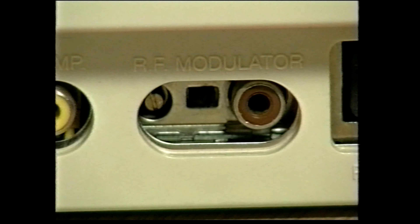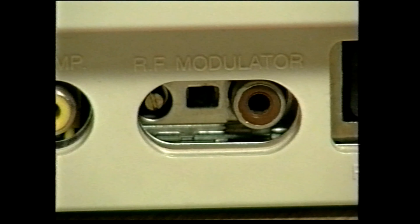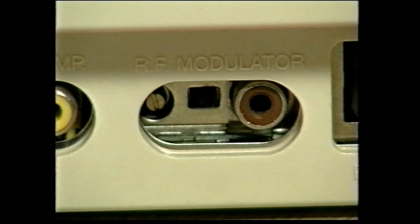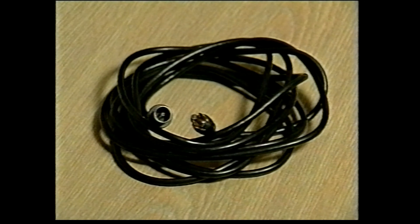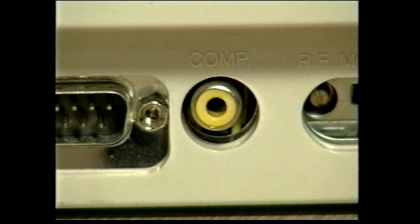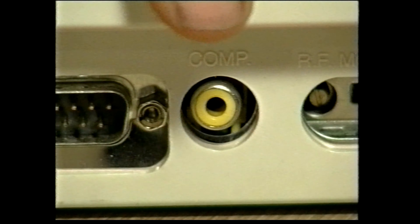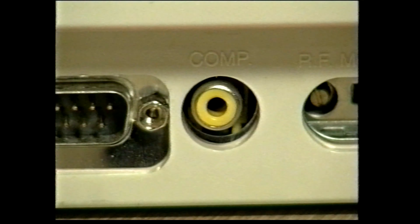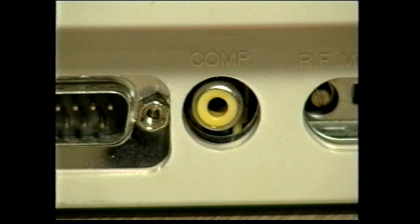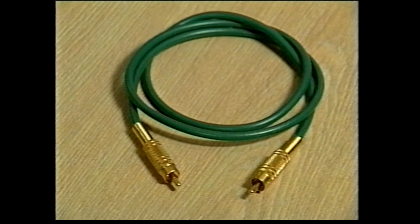Moving along to the left, the next connector is the RF-TV modulator socket. This converts the Amiga's picture signal into a form that can be fed straight into the aerial socket of a normal television, and you'll get a cable free with your Amiga that connects between the RF socket and the TV aerial socket. Next along is the composite jack connector, which again is for connecting to a TV. Not all televisions have a socket for a composite input, but check your TV or video recorder to see if it can use a composite signal, because it gives a better picture quality than a normal RF signal. You'll need to buy a special cable to connect up a composite signal, but they only cost about a fiver.